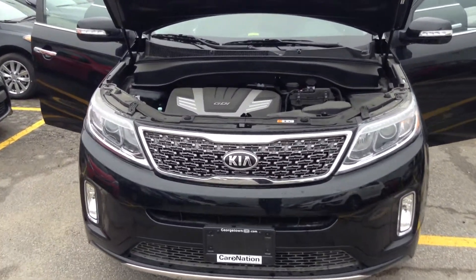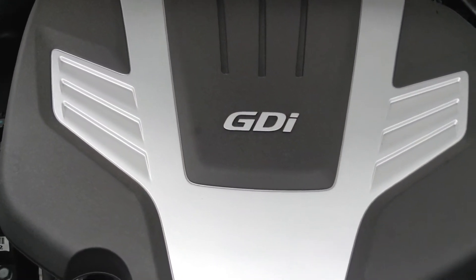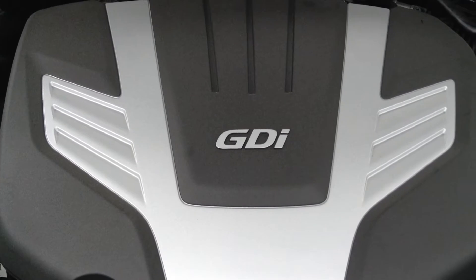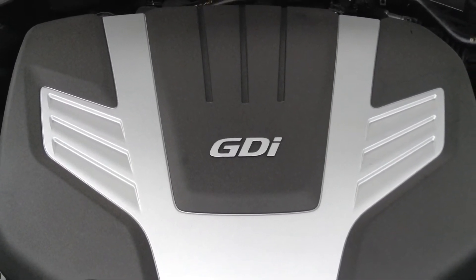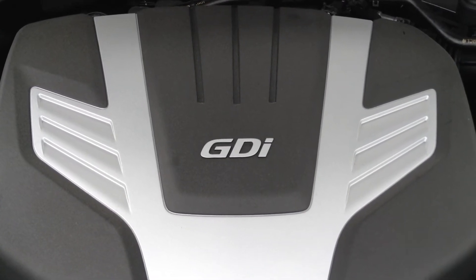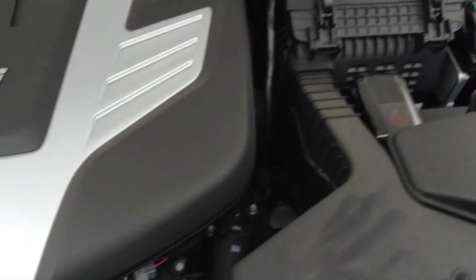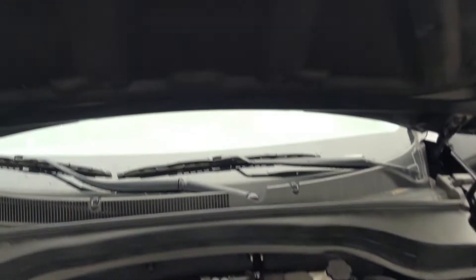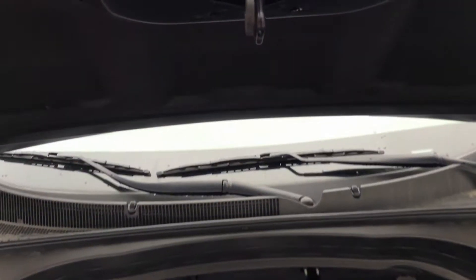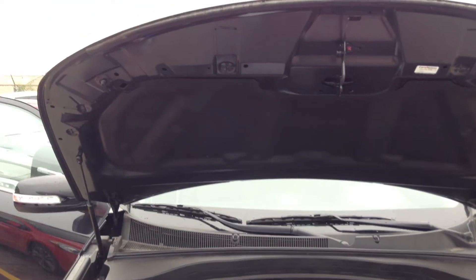Let's head over to the engine bay. This is a 3.3 liter GDI gasoline direct injection engine producing 290 horsepower, so you can do all of your towing and you've got a lot of get up and go. You've got easy accessibility to all of your fluids as well as your battery. The front hood actually holds itself up, so no need to worry about it falling down or bumping you in the head when you're doing some engine work.